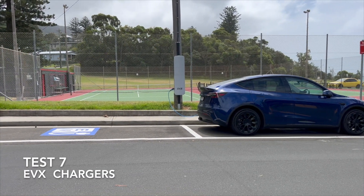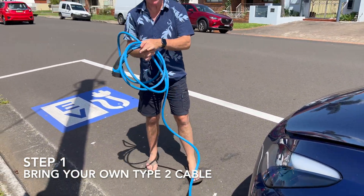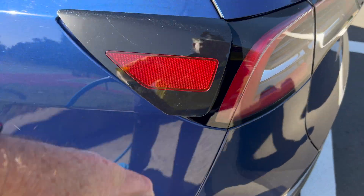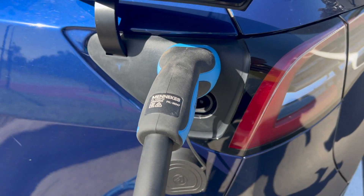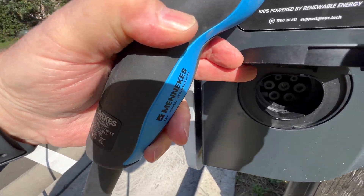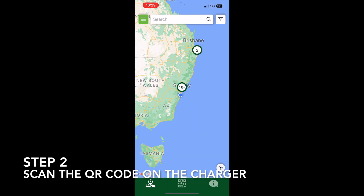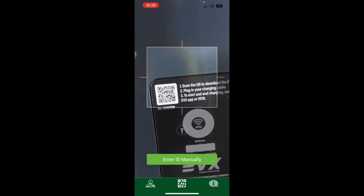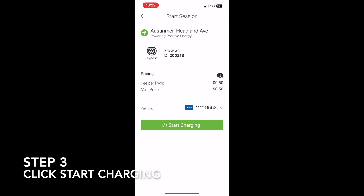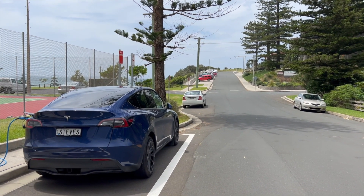For test seven, I went to the newly installed EVX roadside chargers. You need to bring your own Type 2 cable, which I counted as step one in ease of use. Some 30,000 of these are being rolled out across New South Wales and Australia. Plug the connectors in at both ends, open the app, scan the QR code on the side of the charger, then press start charging. The EVX charging process via the app is one of the easiest, and I do wonder why some other manufacturers don't do something similar.